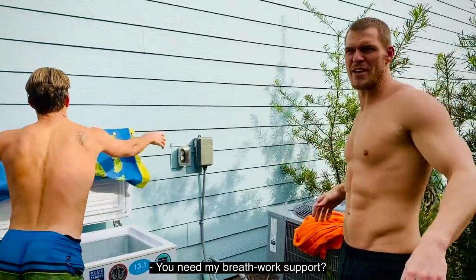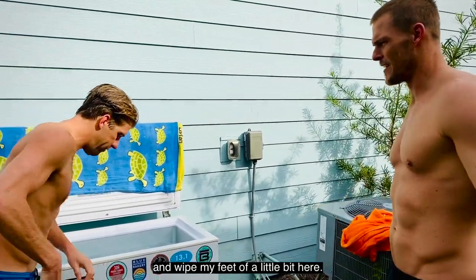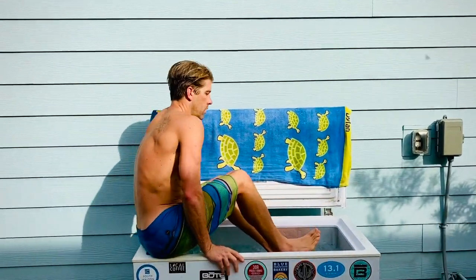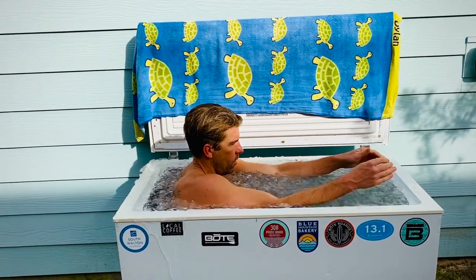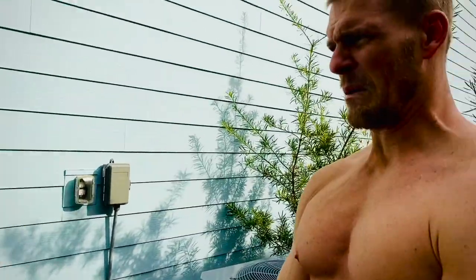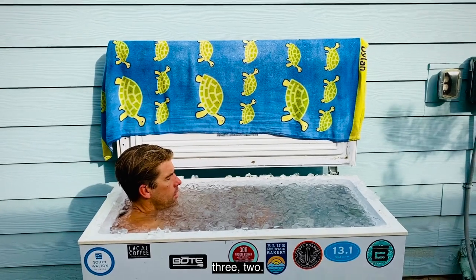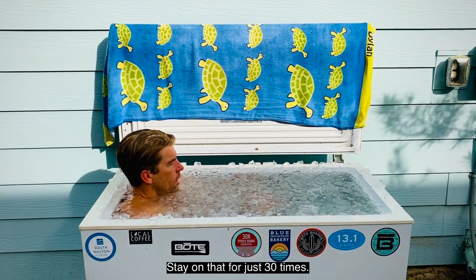You need my breath work support? I'm going to go in and wipe my feet off a little bit, try to keep the ice clean. Three minutes. Focus on fives. Inhale for five, four, three, two, one. Exhale for five, four, three, two. Stay on that. If you do that 30 times, you've got three minutes. Controlled in, controlled out, so you're not in traffic.